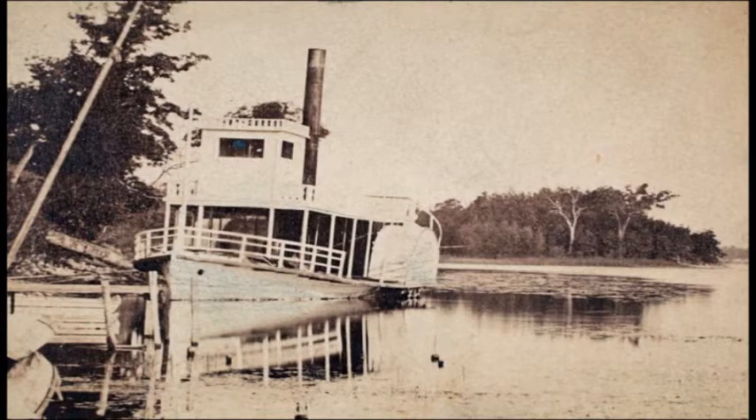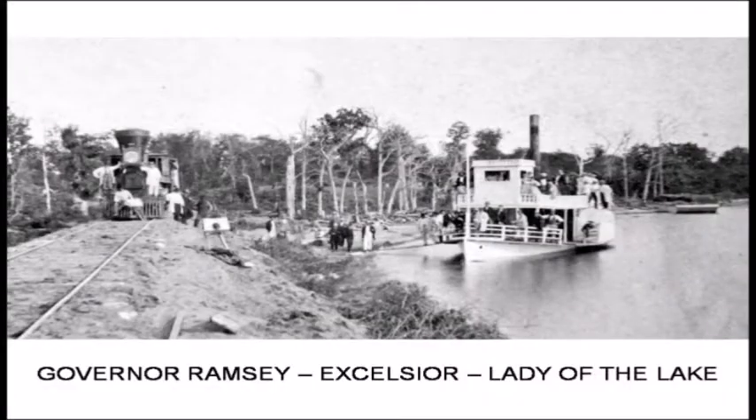This was the very first steamboat on Lake Minnetonka — the Governor Ramsey, launched by Reverend Charles Galpin. It wasn't a very reliable boat; its engine gears were made of wood, so the cogs would frequently break off, incapacitating the boat. It was easy to fix — you just took another block of wood and hammered it into place. Its most useful implement was a big long pole, since there was no reverse gear. They would always pull in broadside to shore and use the pole to push off and point the boat in the right direction.